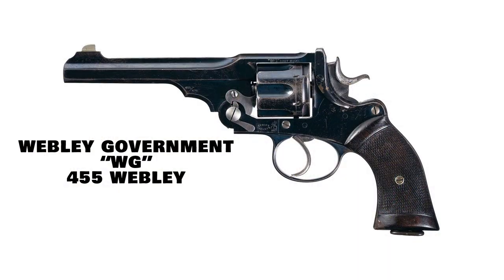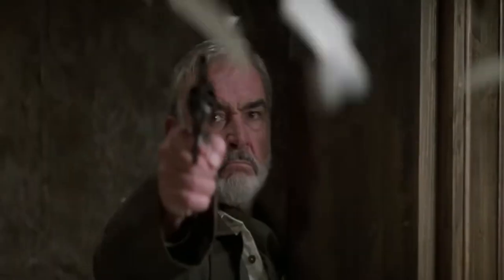On the list at number three is the Webley Government, or WG Model revolver, chambered for the .455 Webley cartridge and produced from about 1889 to 1910. In the movie League of Extraordinary Gentlemen, we can see Sean Connery's character Alan Quatermain — one of my favorite fictional characters — wielding this iconic English revolver.